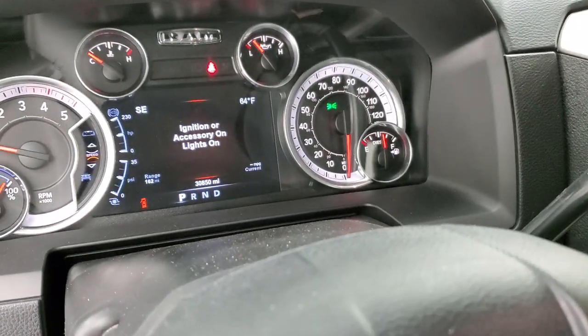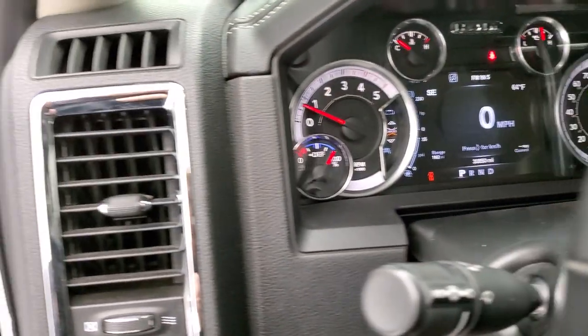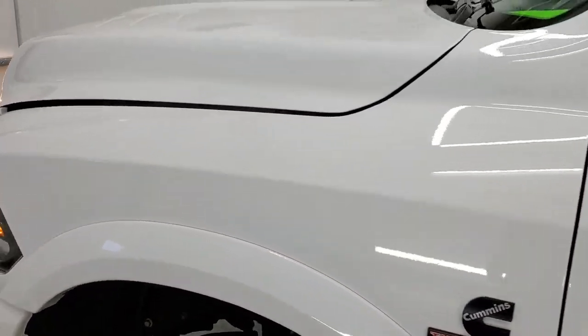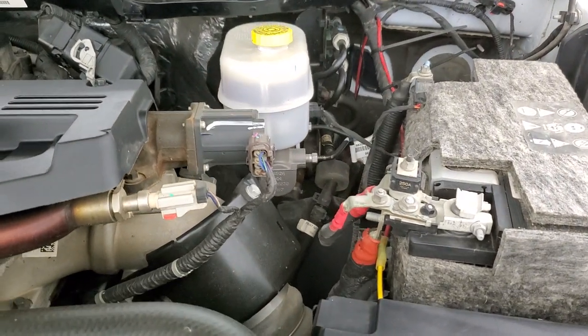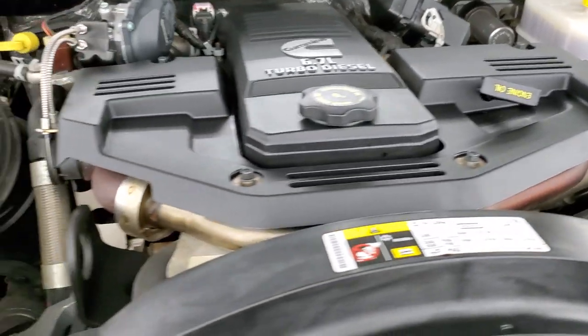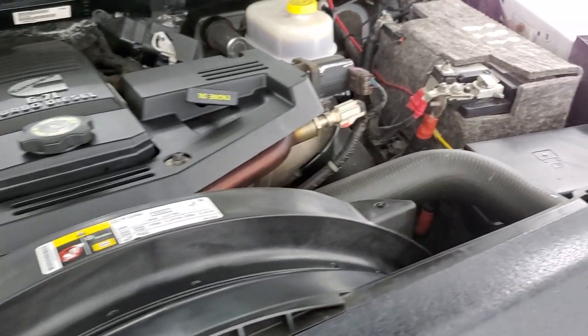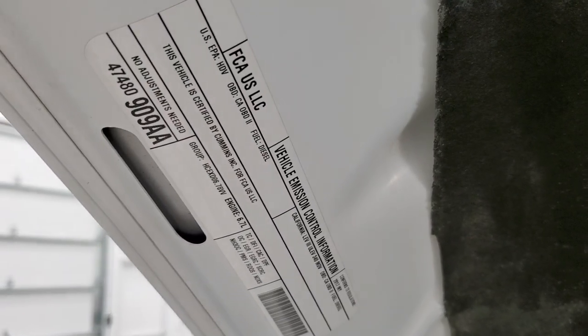We'll start it up and take a quick look under the hood. Starts right up — no check engine lights or anything like that. Under the hood we have the 6.7 liter Cummins diesel. The engine bay is very clean and runs very smooth. Once again, this truck has been fully safety inspected by our service shop with a fresh oil and filter change, all the fluids have been checked and topped off, and this truck is 100% ready to go.